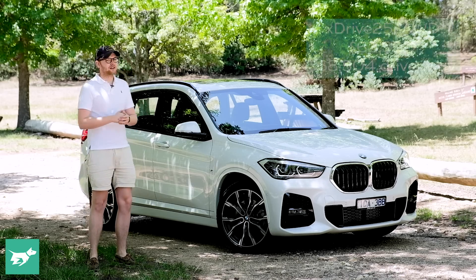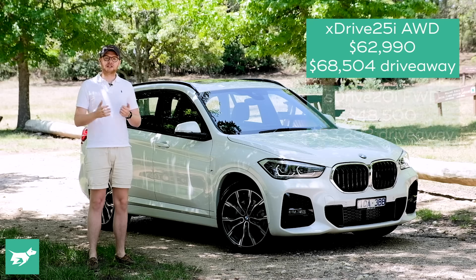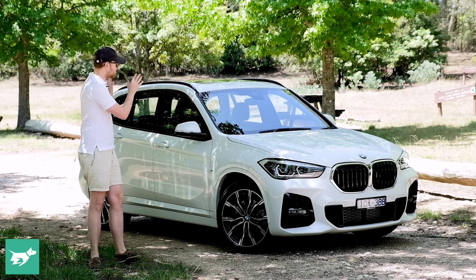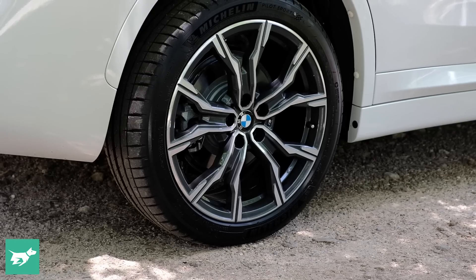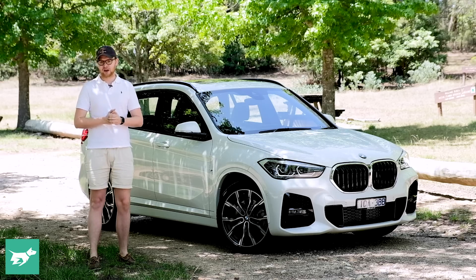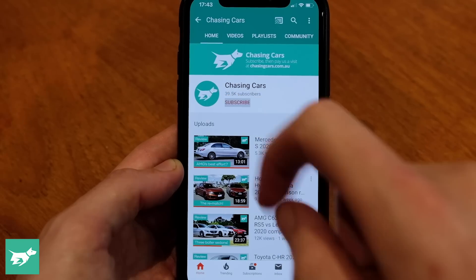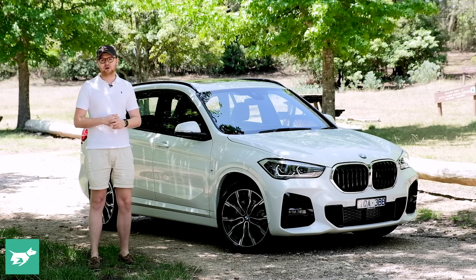We're checking out this X1 xDrive 25i, which is on the expensive side for an X1, but you can get into one of these vehicles for much less if you're okay with front-wheel drive and a smaller engine. In this video we're going to be checking out the interior, seeing how many people you can fit in it and how big that back seat is, checking out the boot, and then heading out onto the road. But before we do that, go below the video and hit subscribe to help us out.